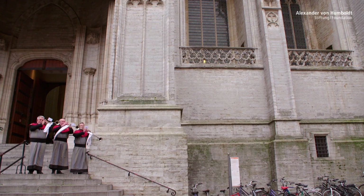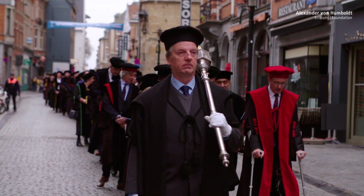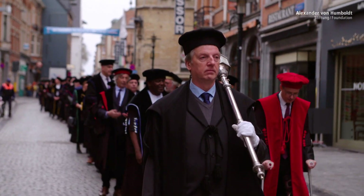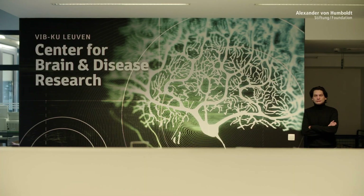Dietmar Schmucke is a molecular neuroscientist who has worked for the last 20 years in the U.S. and Leuven, Belgium. Here, in one of the oldest university cities of Europe, he has been working at the interface of molecular and developmental biology, bioinformatics, and medicine.